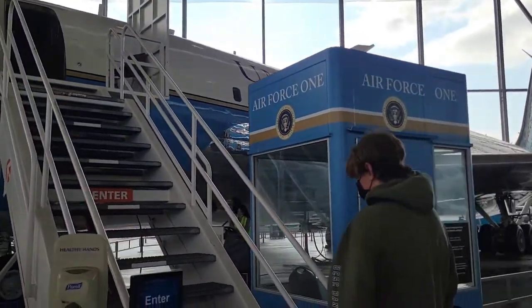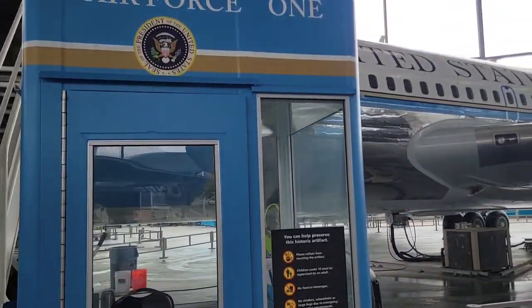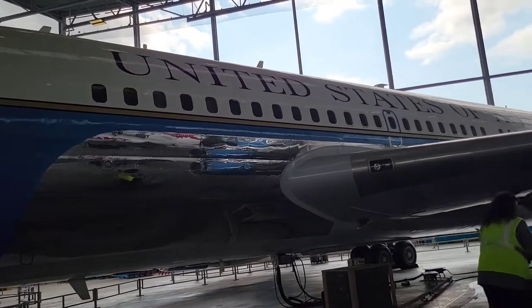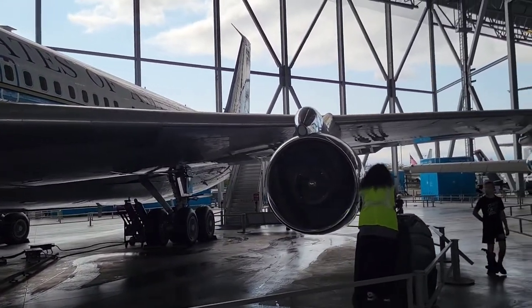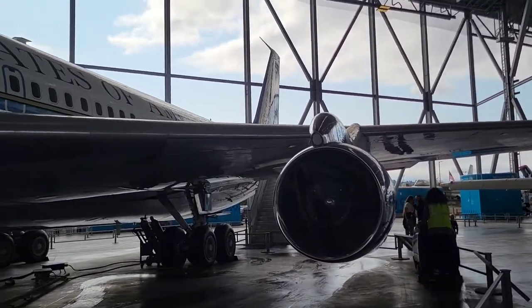This Boeing 707 was built in 1958. It was a VIP transporter that used a VC-137A mode and only turned into an Air Force One when the president, JFK, was on board.